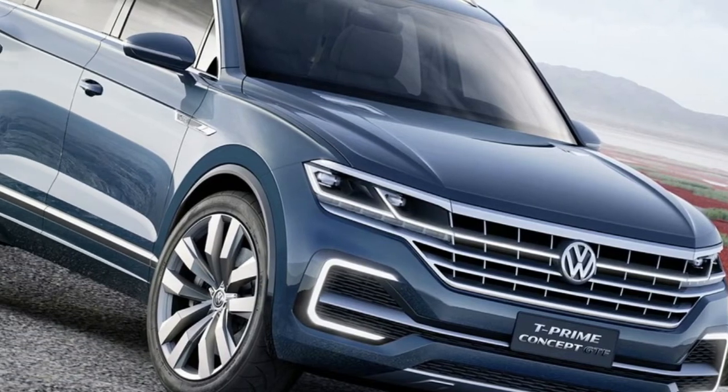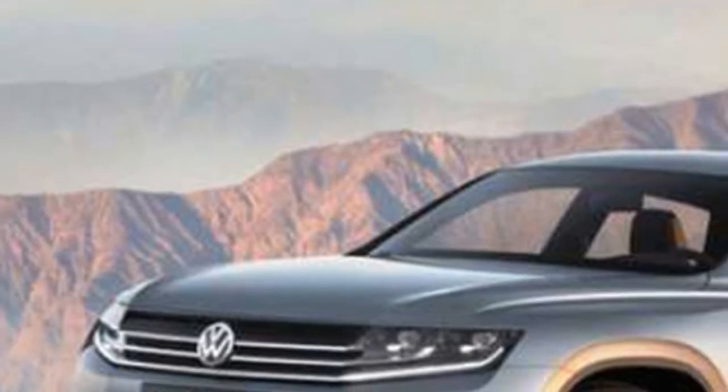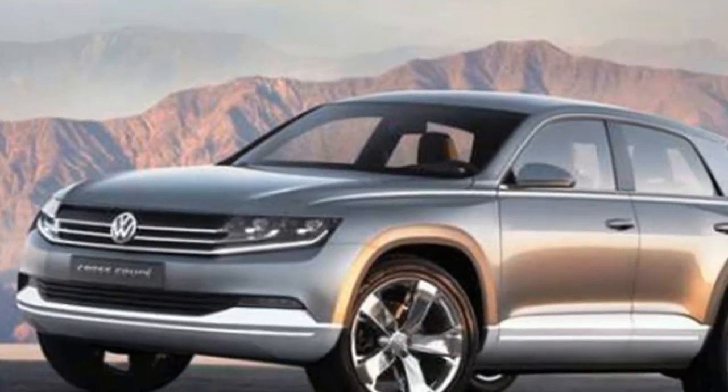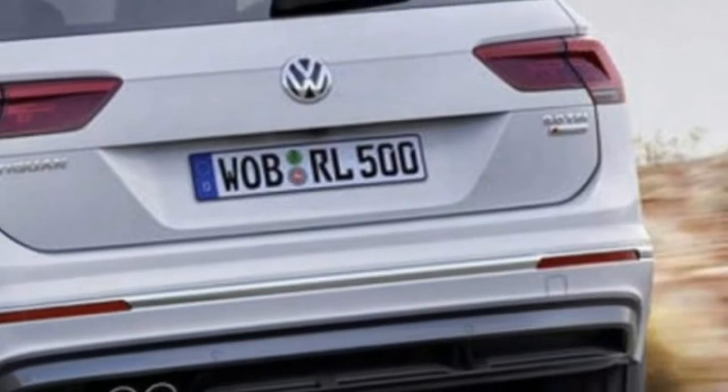Exterior. Although the doors, the side skirts, and the roof are camo free, both the front and rear fascias are covered by thick wrap. Unfortunately, that's where the most important details are, which leaves us with the usual let's-play-the-guessing-game option.